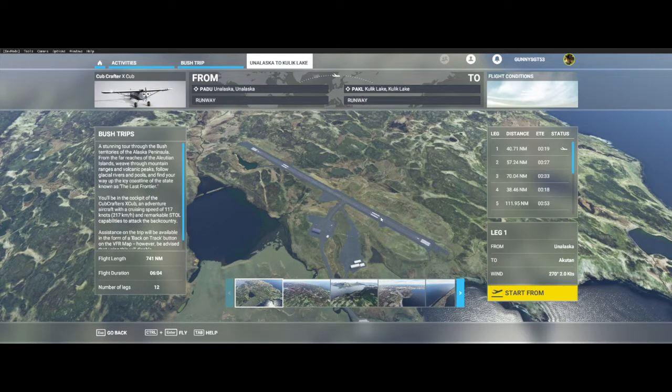It looks like we have a leg that is about 19 minutes long. We'll be flying a total trip of 741 nautical miles from Padua to Paco — those are the airport codes. We're starting from Alaska with two knots of wind at a 270-degree direction.